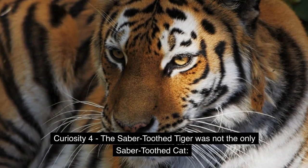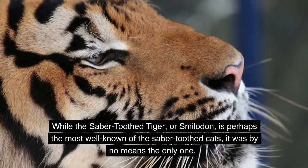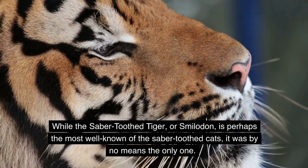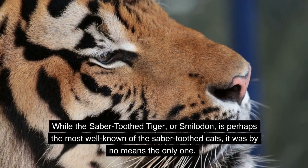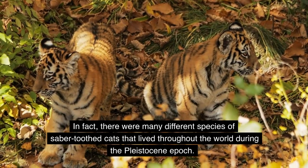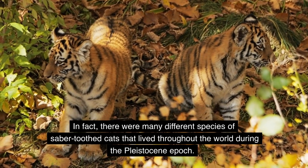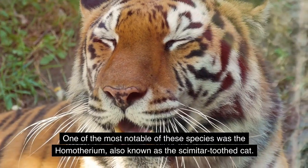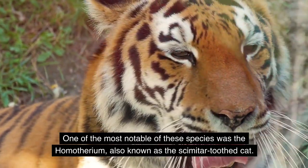Curiosity 4: The saber-toothed tiger was not the only saber-toothed cat. While Smilodon is perhaps the most well-known, it was by no means the only one. There were many different species of saber-toothed cats that lived throughout the world during the Pleistocene epoch. One of the most notable was the Homotherium, also known as the scimitar-toothed cat.